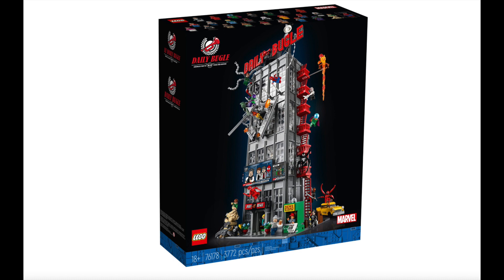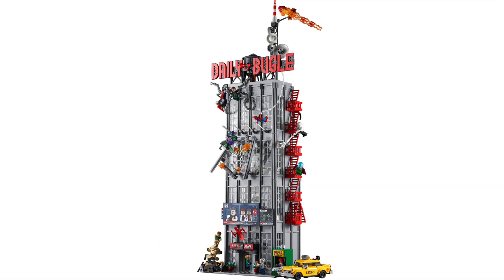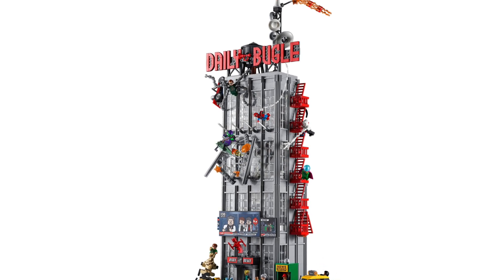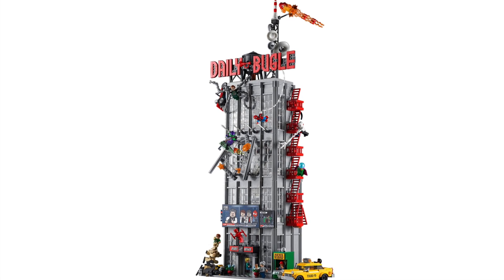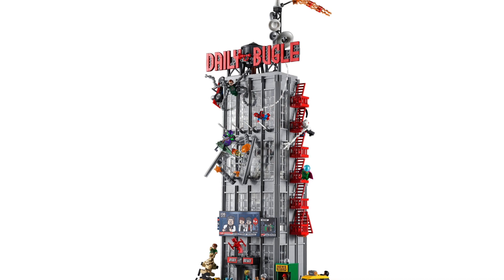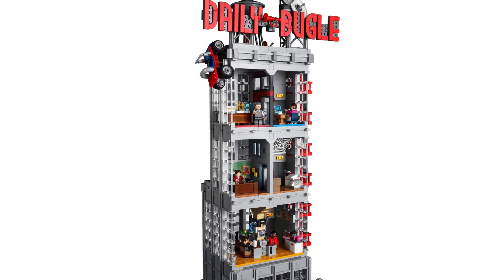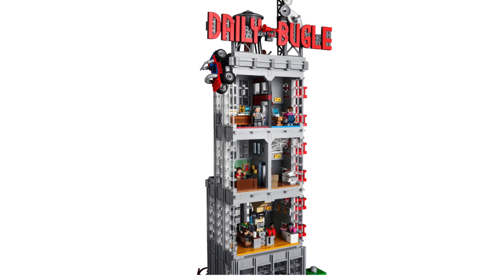It comes with over 20 minifigures and about 5 of them are brand new and unique to this particular set. The amount of detail, folks, is utterly stunning. This will fit within your modular environment. It does work on a base plate here. And everything you could ever imagine being in a Daily Bugle set is certainly included — I could not believe just how much detail has been fit in here. And I do love the style in which it has been built.